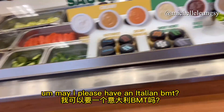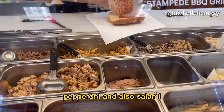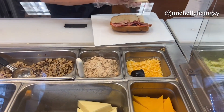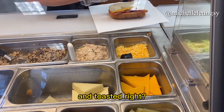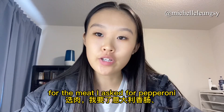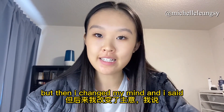I ordered the pepperoni, salami, and ham. Then she asked about cheese and I decided to change my choice — I said: 'can I actually get the cheddar please, the orange cheddar instead?' So she made the switch, then confirmed 'and toasted right?' and I said yes.